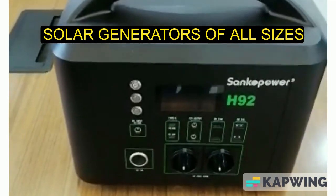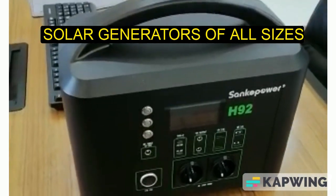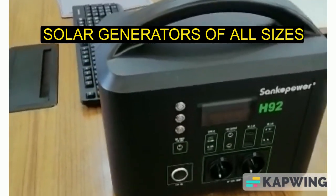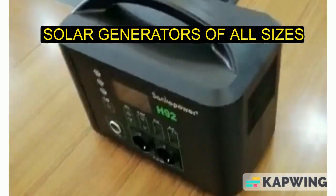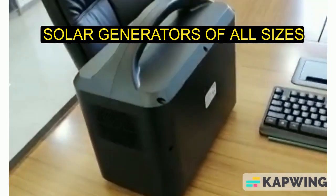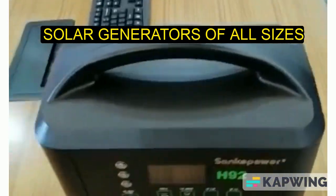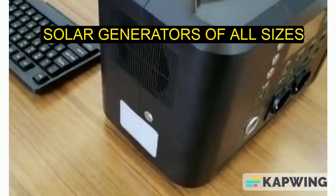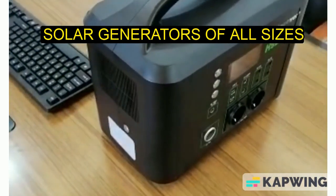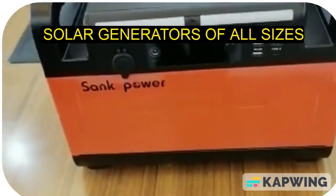This is another one — a one thousand watt portable power station. This power station is quite unique; it has the latest technology and can power your fan, bulbs, fridge, and other appliances, excluding the air conditioner.